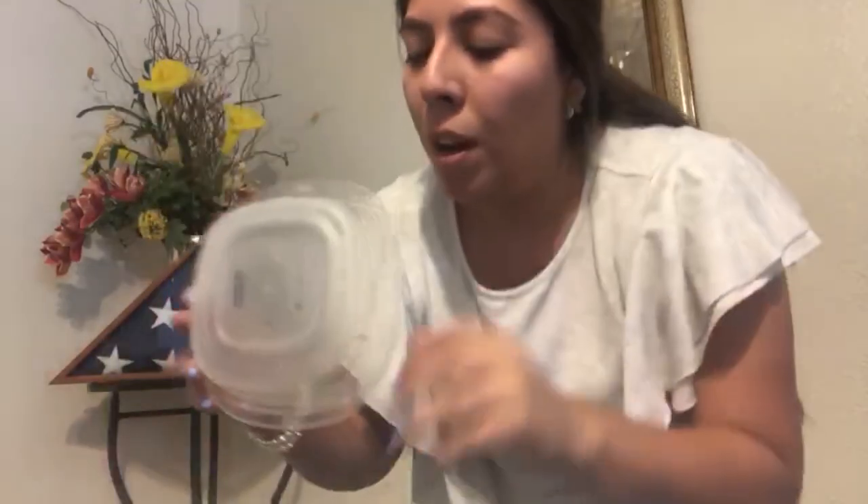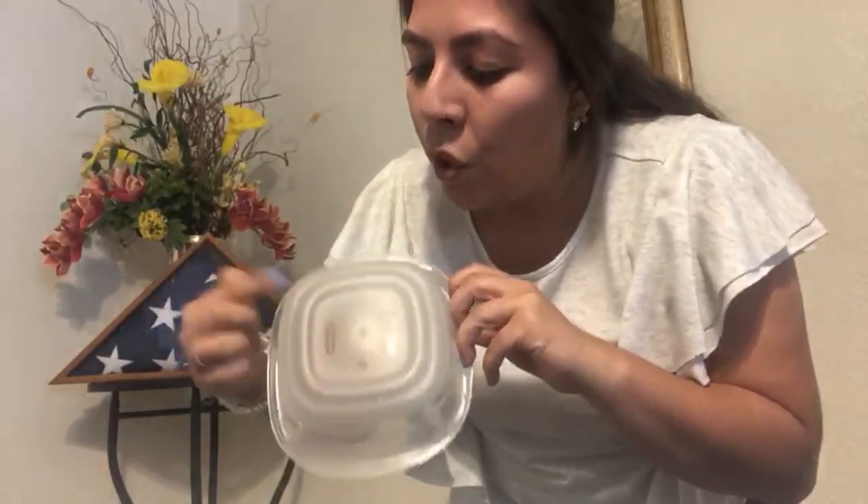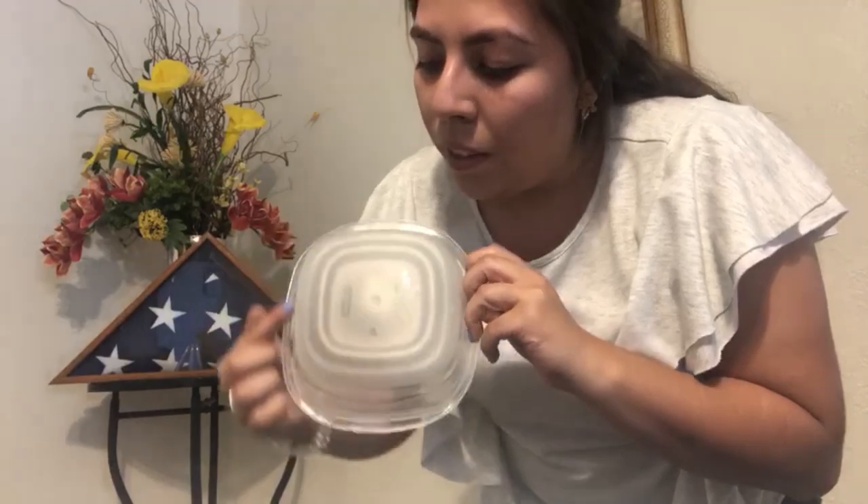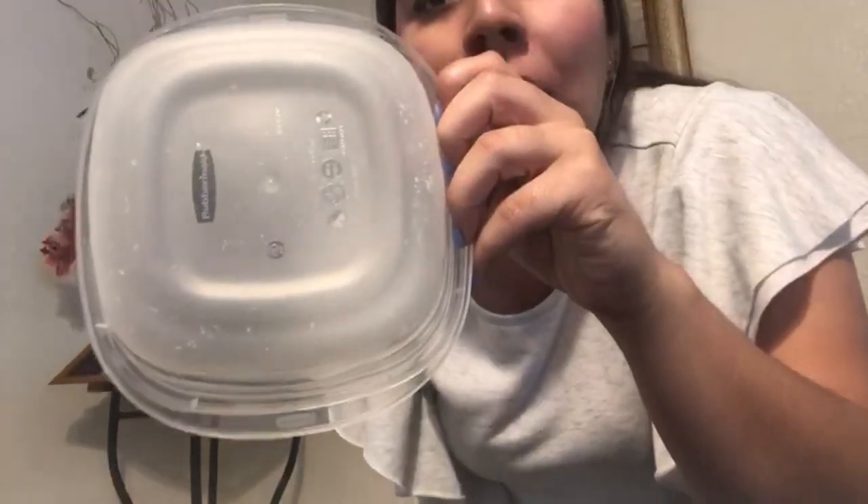How about this Tupperware that I found in my mom's kitchen cabinet? Let's count the corners and make sure that it is a square. A square has four corners and all of its sides are equal. Let's count: one, two, three, four — four corners. Now let's count the sides: one, two, three, four — four sides. Are they all equal? They look pretty equal to me.